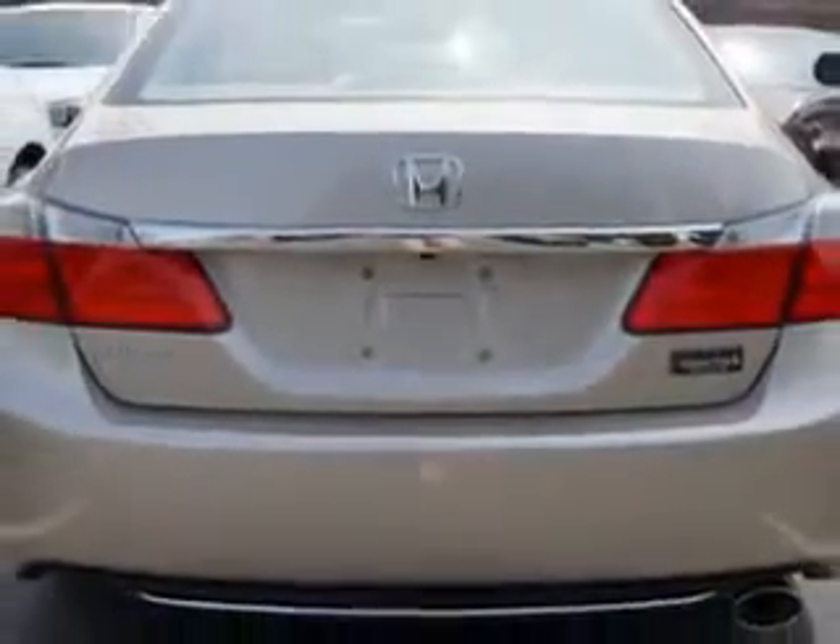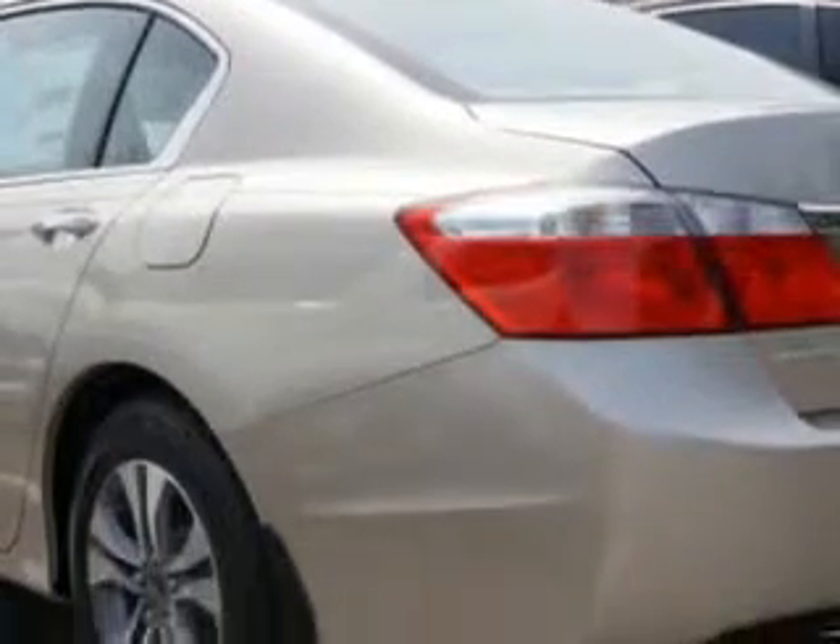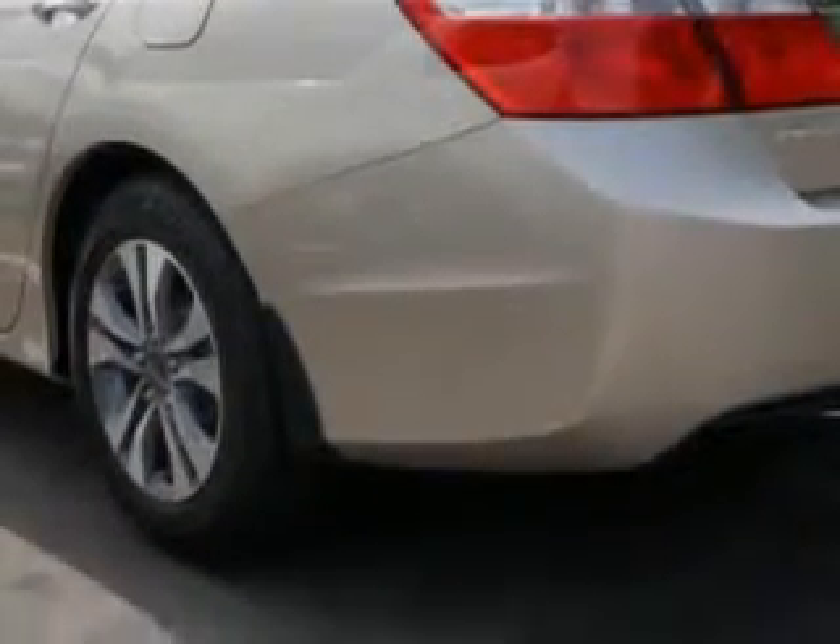Enjoy this great car with features like halogen headlights, remote anti-theft alarm system with engine immobilizer, electronic brake force distribution, rear-view monitor, front air conditioning with automatic climate control, and much more. Enjoy your drive, and have peace of mind in this 2014 Honda Accord.